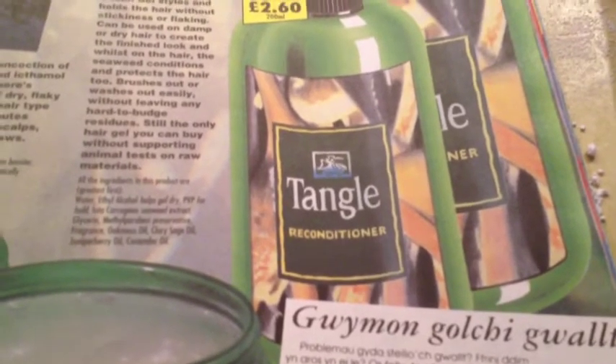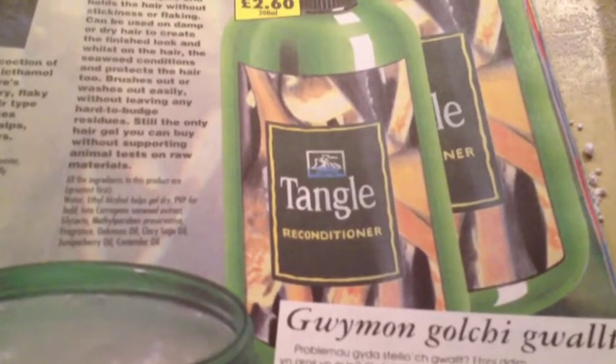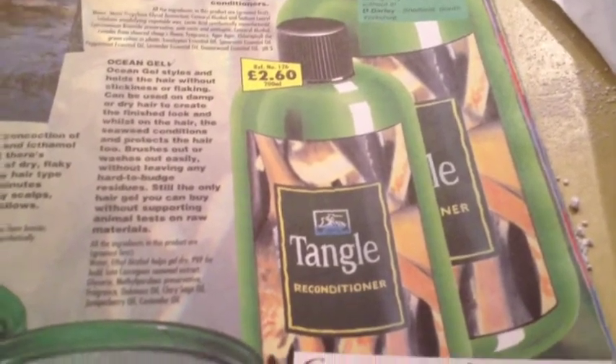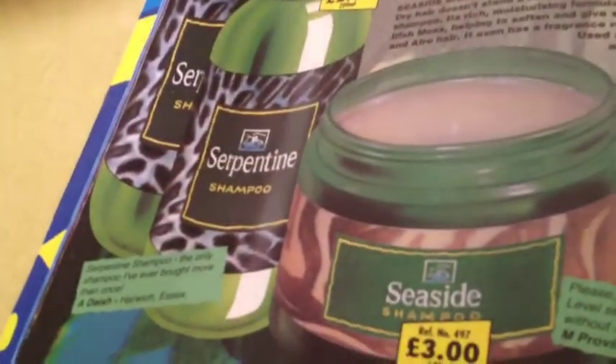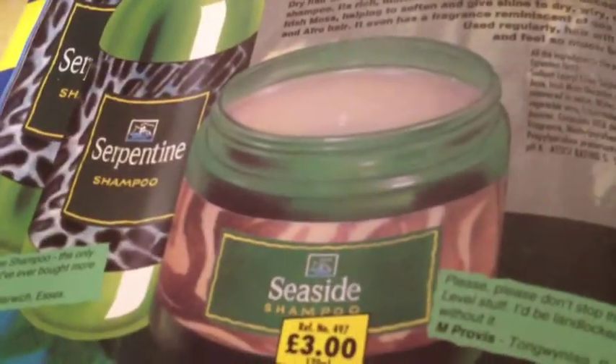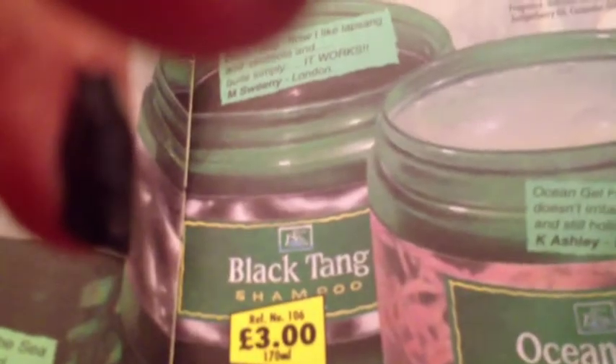The scent on Tangle Conditioner lasted in your hair forever — that's what a lot of people loved it for. Also in the range: Serpentine Shampoo and Black Tang Shampoo, sold together at Be Never. I was lucky to try those products.